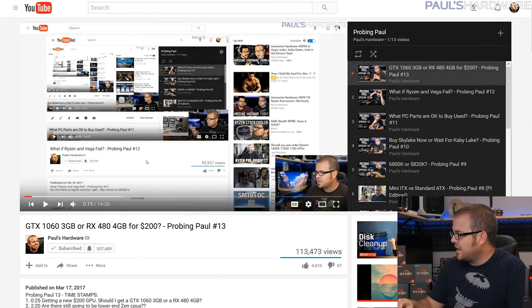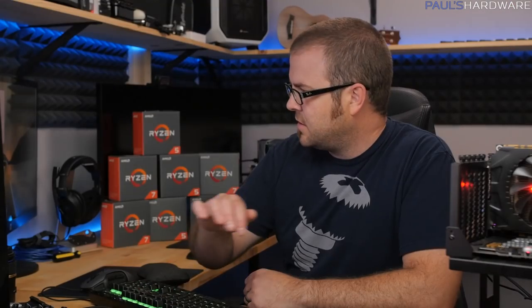Welcome to Probing Paul, my monthly Q&A segment where you guys ask questions and I answer them. All the questions I'm going to be answering today were posted on last month's video, Probing Paul number 13. We're now into Probing Paul number 14.